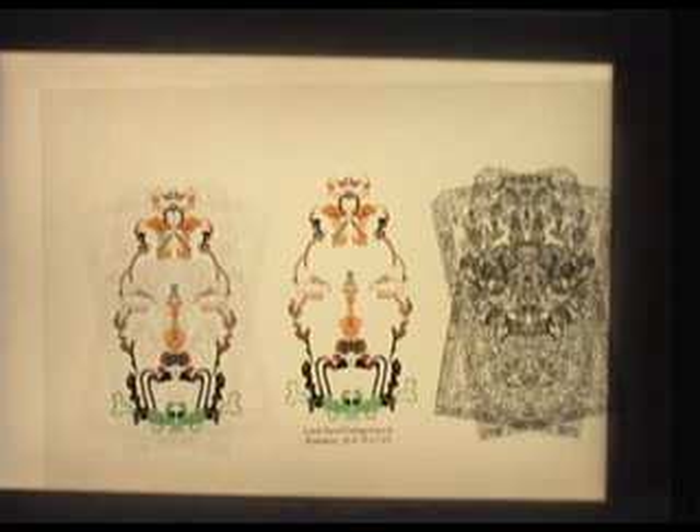It looks like a 747 coming into land. And we have the god of death with his cloak — it's like a skeleton. Its two eyes, his nose, his mouth. It's like a chimpanzee with a black hat on, with a cloak.